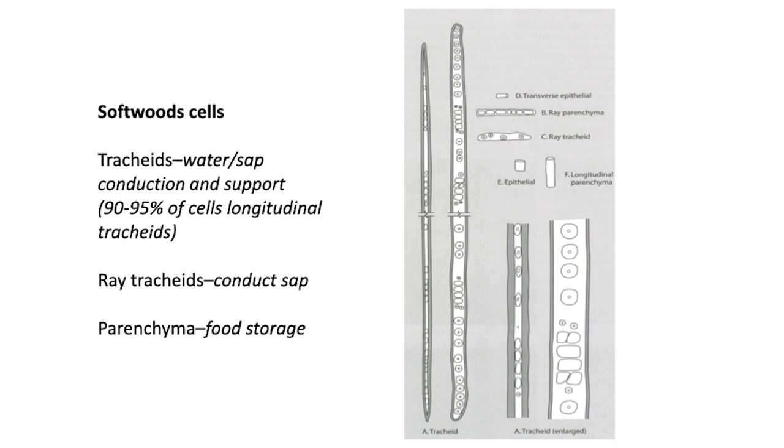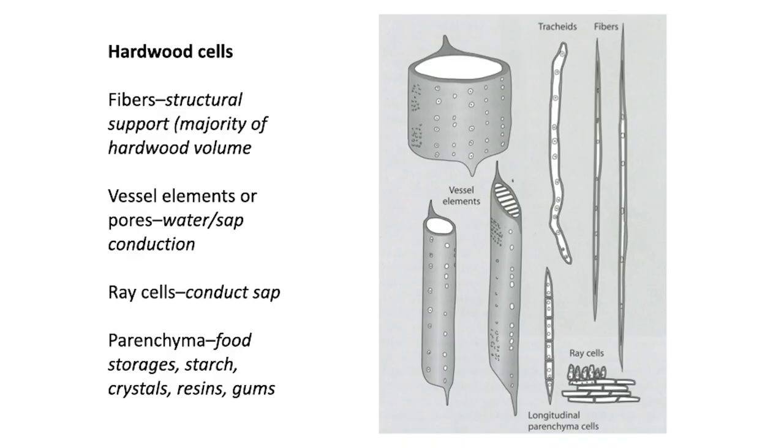Softwoods also have ray tracheids for conducting sap and parenchyma cells for food storage — mostly tracheids going up and down, with rays. Hardwoods, which developed about 150 million years ago, have a more complex cell structure — mostly fibers for support, along with vessel elements to conduct sap and water, ray cells to conduct sap, and parenchyma cells for food storage. Within a growth ring, you have early wood and late wood. Early wood is when the tree grows faster — the cell walls aren't as thick. In late wood, cell walls start to thicken up, which is why you see a light color and a dark color in a growth ring.